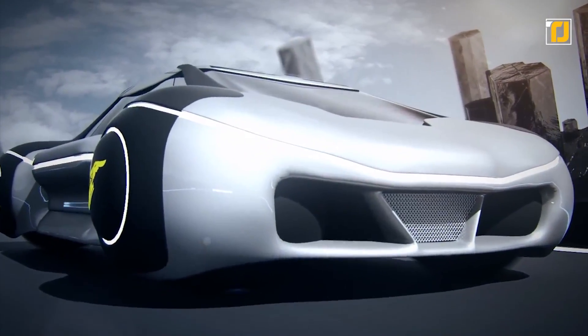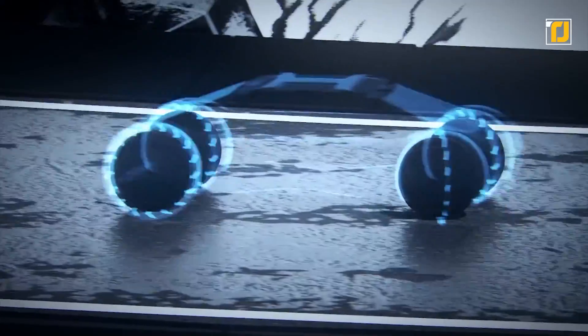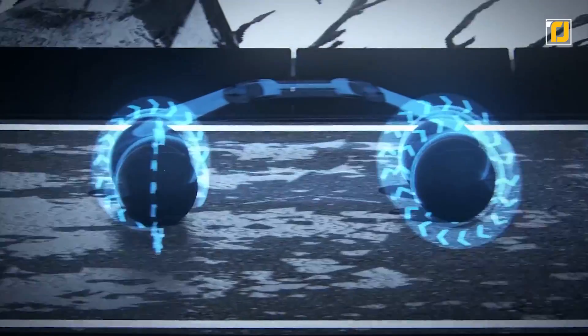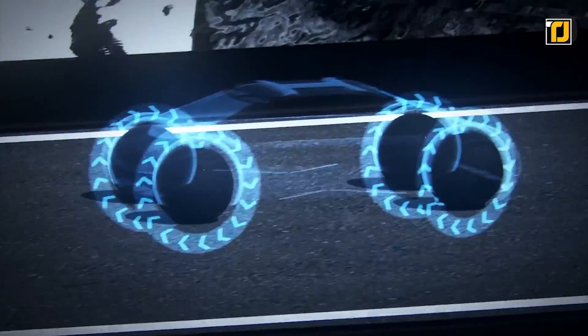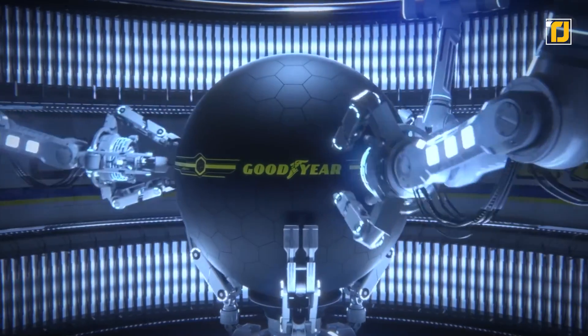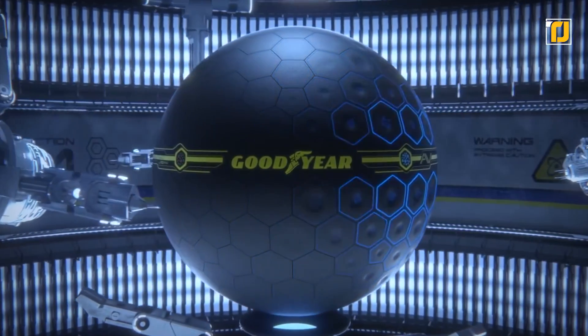Combined with the bionic skin and morphing thread, the Eagle 360 can put knowledge into practice. According to Goodyear, the tire would become part of the vehicle's nervous system and the connected world of the Internet of Things. As a result, it would be able to adapt to varying circumstances effortlessly. Talk about futuristic.